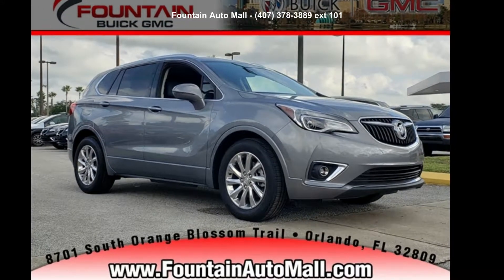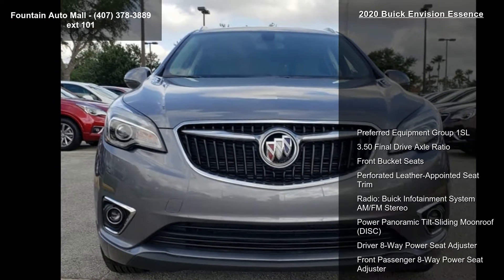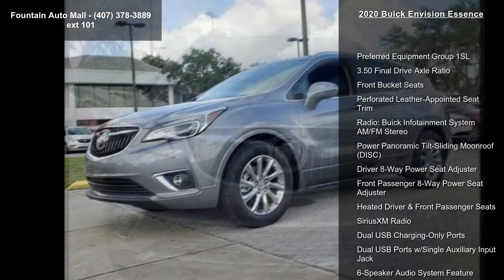Check out this Buick 2020 InVision Essence. This may be the set of wheels you've been looking for. Enjoy these notable features.